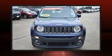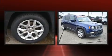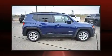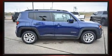Climb inside the 2016 Jeep Renegade. It features an automatic transmission, front-wheel drive, and a 2.4-liter four-cylinder engine. Turbocharger technology provides forced air induction, enhancing performance while preserving fuel economy.